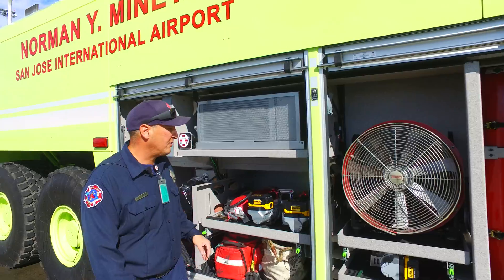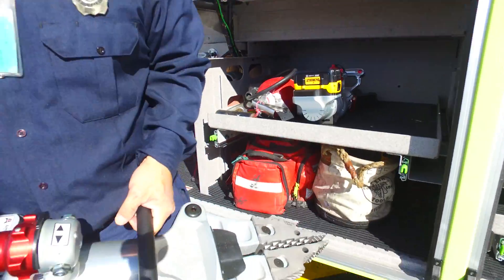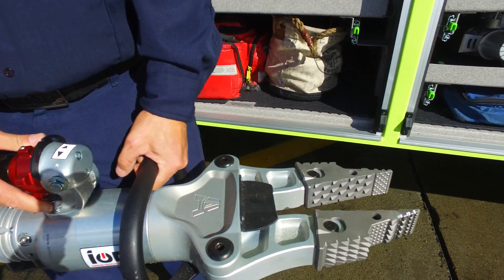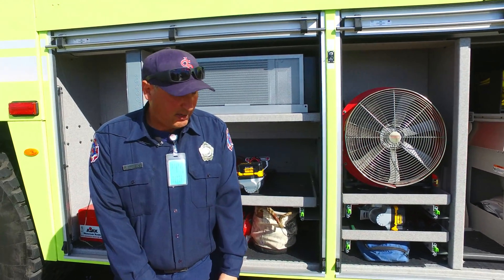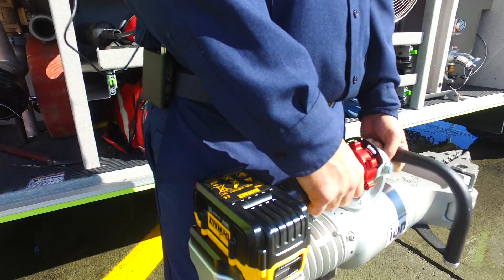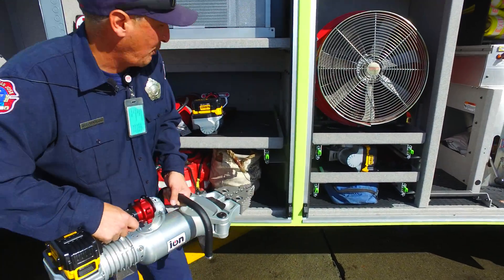We also have the Jaws of Life here, battery operated so we can go anywhere. The spreaders go up to 24 inches with an extension that will go to 32 inches.